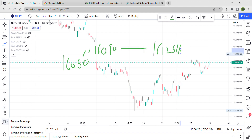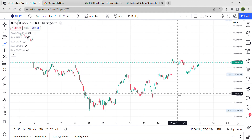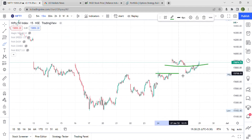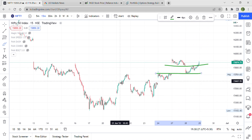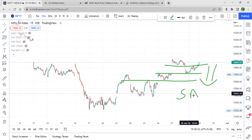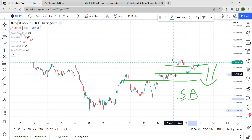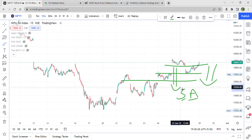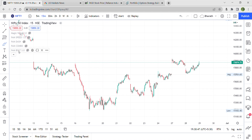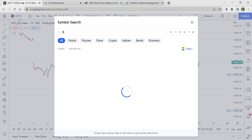If there is a gap down, we have support at this point and this point — very good support on the downside. The supports are very active, which means there is high probability that even if a gap down happens, a slight bounce can be expected because of the good supports that were created. So this is about Nifty — keep watching Nifty and let's look at Bank Nifty now.